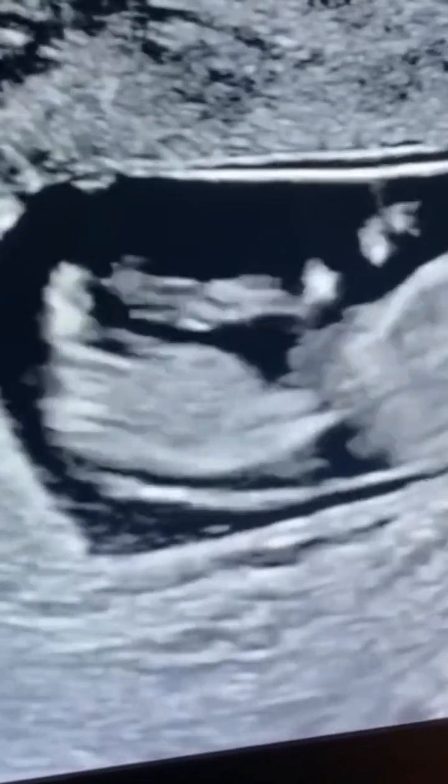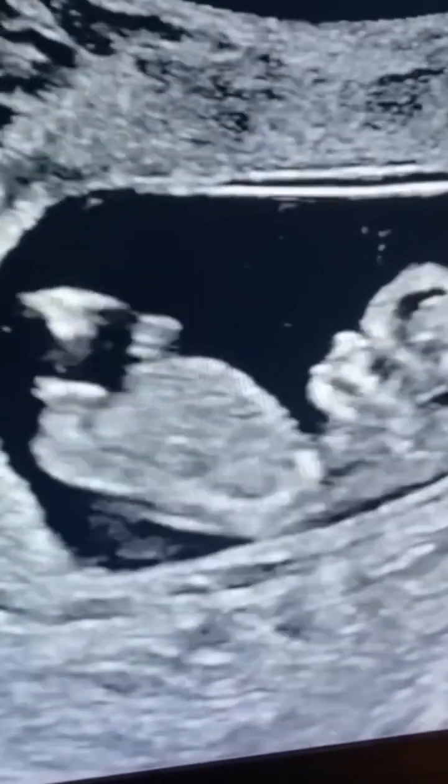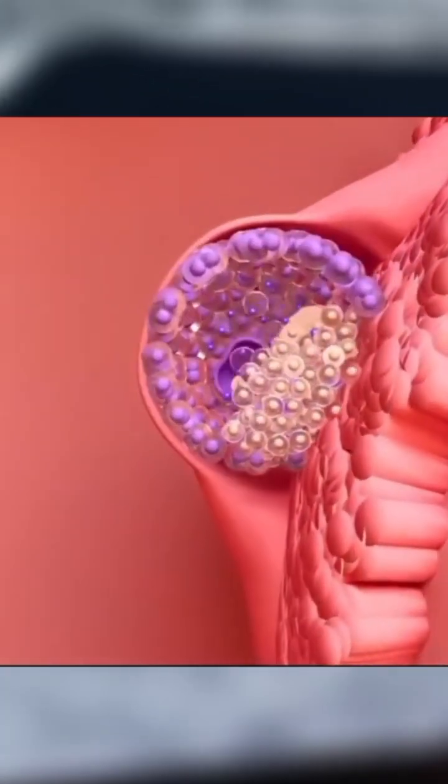On days 5 and 6 after fertilization, fluid begins to fill the center of the morula that was earlier formed, and by this time this structure is ready to implant in the uterine cavity.